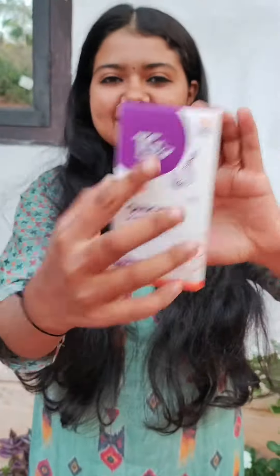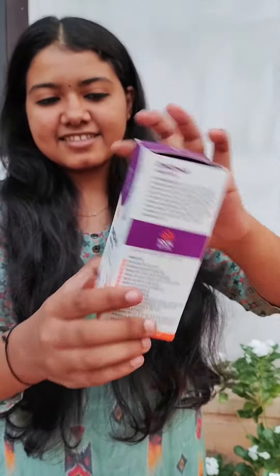Hello guys, welcome to our channel. Welcome to Teachers Grace. I've got the Onion Plus 5 hair oil.